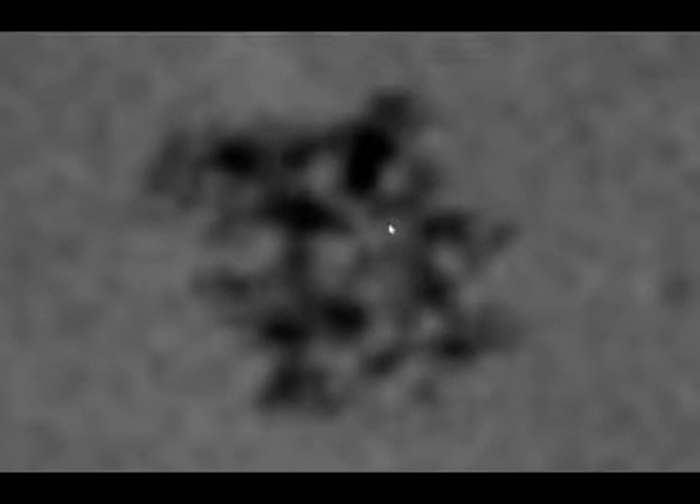That looks like a man standing. What could this be — a town? Multiple buildings? Whatever these are, they are not normal structures. And right there — you've got two eyes, it looks like a mouth. Could this be an alien sticking its head out of one of these holes? Do these creatures live underground? I think there's a lot more to this.